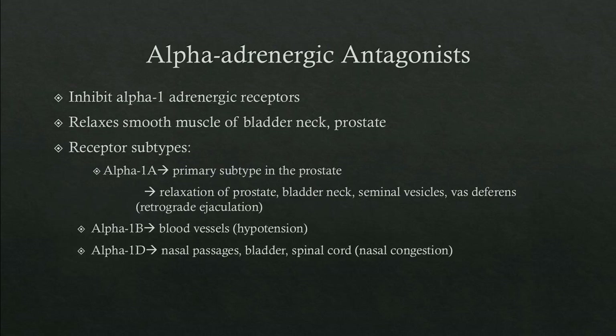Alpha-adrenergic antagonists inhibit the alpha-1 adrenergic receptor, which relaxes the smooth muscle of the bladder neck and prostate. This receptor has several subtypes including alpha-1A, 1B, and 1D. The alpha-1A is the primary subtype in the prostate, leading to relaxation of the prostate, bladder neck, seminal vesicles, and vas deferens, and is also responsible for the side effect of retrograde ejaculation. The alpha-1B receptor is located in blood vessels and is responsible for hypotension. The alpha-1D is located in the bladder, spinal cord, and nasal passages, responsible for nasal congestion.